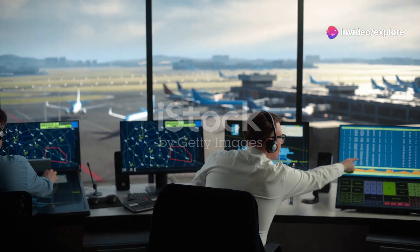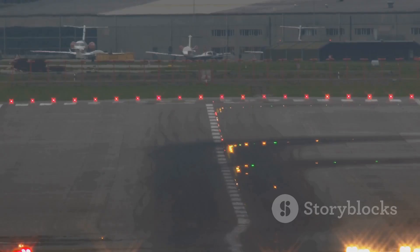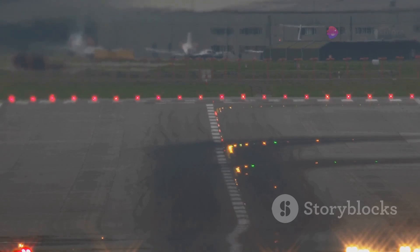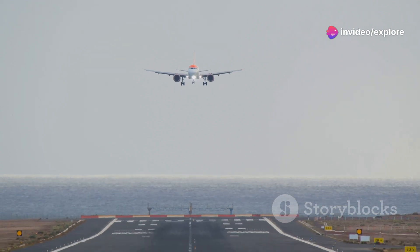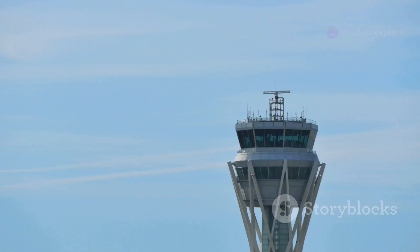Holding patterns also help with something called sequencing and spacing. Air traffic control needs to ensure that there's a safe distance between every plane in the air and on the runway. This spacing is crucial to avoid turbulence from the wake of the plane ahead, which can be dangerous during landing. By holding planes in the air, controllers can manage the timing and sequencing of each landing, ensuring that every aircraft touches down safely with the proper distance from others.